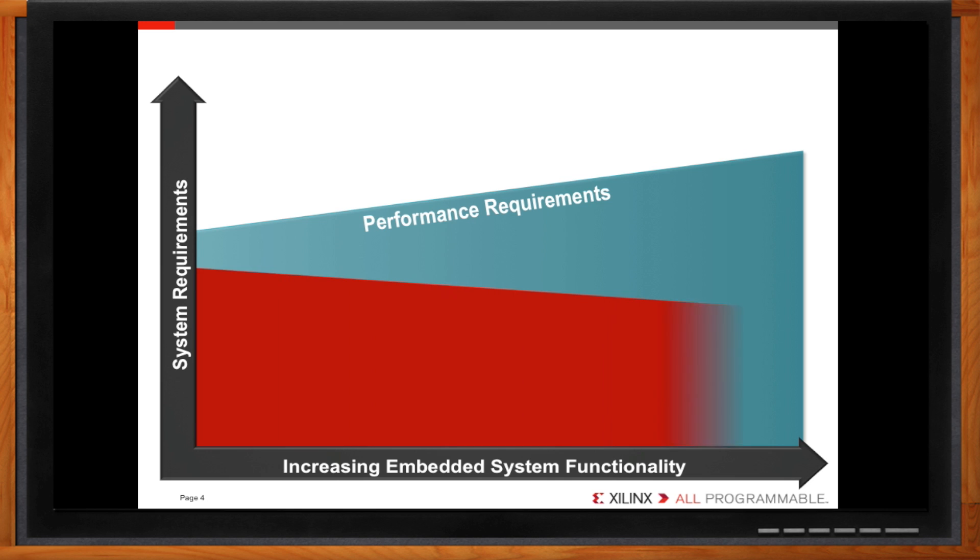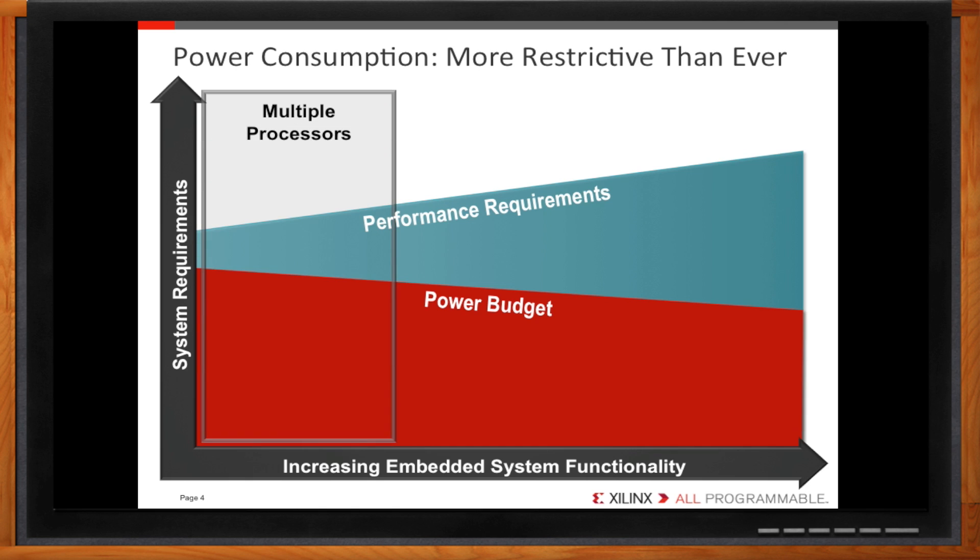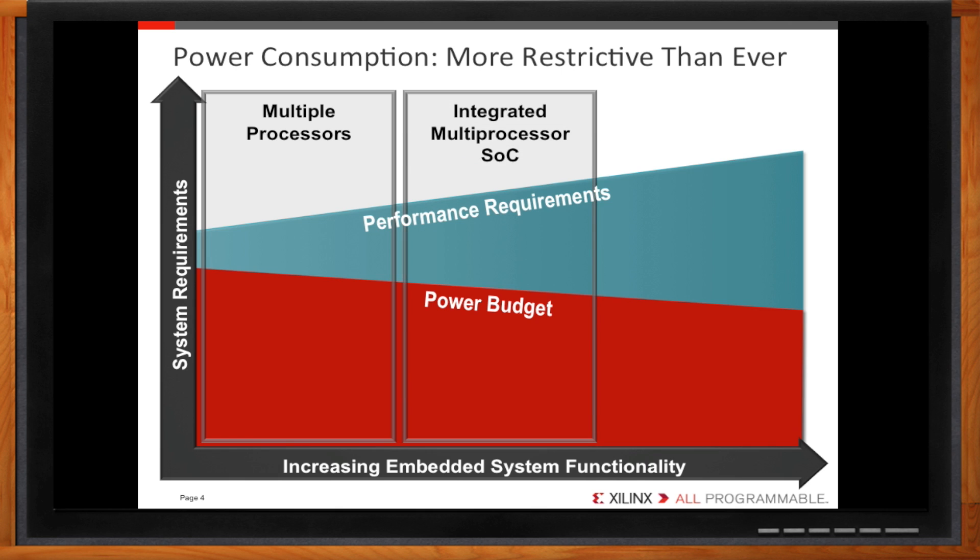If your design consumes less power, batteries last longer. That gives you better operation, less downtime, and prolonged battery health. So while performance requirements in embedded designs are increasing, power consumption limits are actually decreasing. How far can multiprocessing SOCs take us with these requirements? With a loose power budget, discrete multi-chip systems are fine. As power budgets decrease, multiple processors integrated into SOCs become a necessity. But now we've reached a point where increasing performance with more processors will push us out of our power budget.